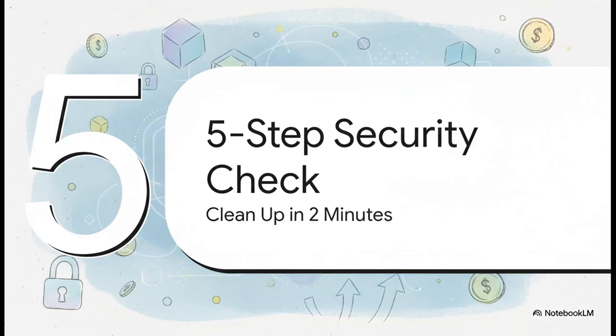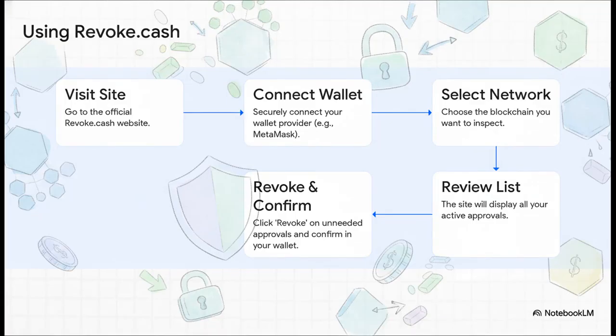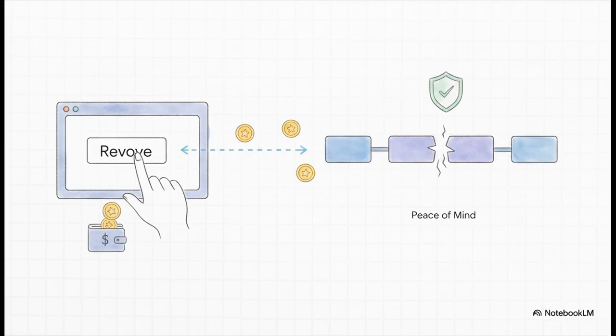Here's exactly how to do this — a simple five-step security check that will take you less than two minutes. Step one: go to the revoke.cash website. Two: connect your wallet. Three: pick which blockchain you want to check, like Ethereum or BNB chain. Four: the site pulls up a list of every single active approval. And five: for anything you don't recognize or don't use anymore, just hit revoke and confirm. Done. Quick heads up — since you're making a change on the blockchain, revoking a permission is technically a transaction, so it will cost a tiny bit in gas fees. Think of it as a super cheap insurance policy for your crypto.